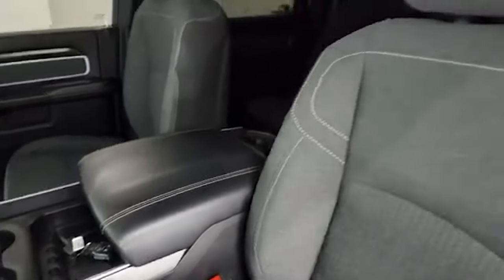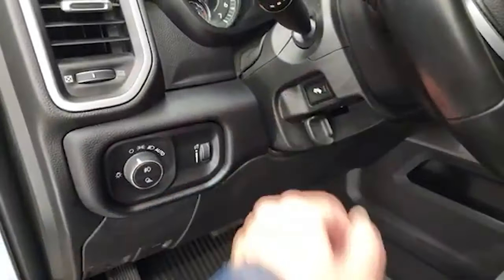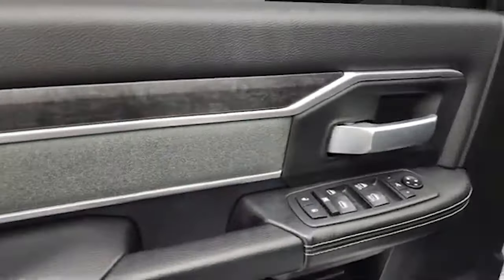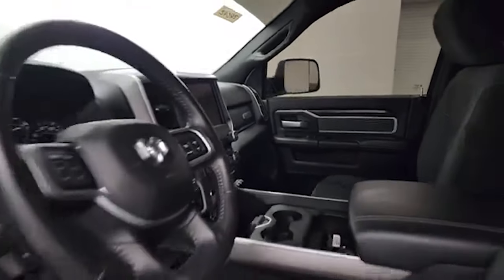Inside, the Bighorn Level 1 package gives you the dark charcoal and black cloth interior. No rips or tears on those seats. Power driver's seat with lumbar, factory all-weather floor mats, auto headlamps, power pedals, power windows, power locks, power mirrors. You get the wood grain trim and cloth bolster. Those mirrors do power fold-in and both sides are working nicely — I always like showing both sides so you know that everything's working properly.